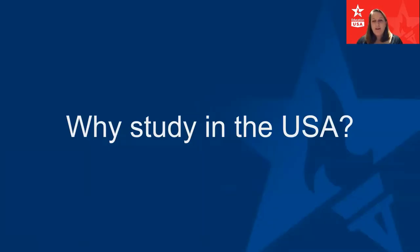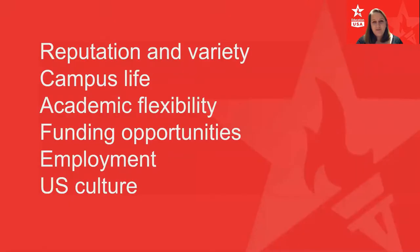A lot of students ask me why they should study in the US. We've talked to many students about the top reasons someone might choose to go and study at a US university, and here is what many British students report. The reasons they often talk about are the opportunities to experience the reputation and variety of US universities — many are really well known around the world for their expertise, but also there are all sorts of universities, with four and a half thousand offering undergraduate degrees.